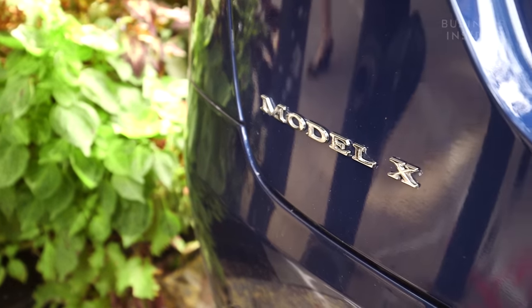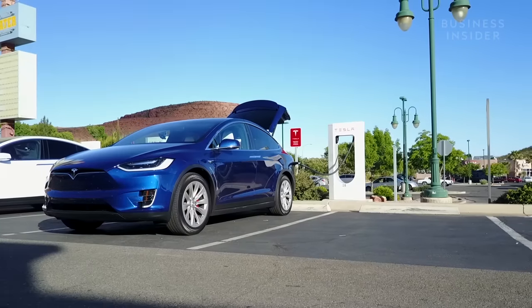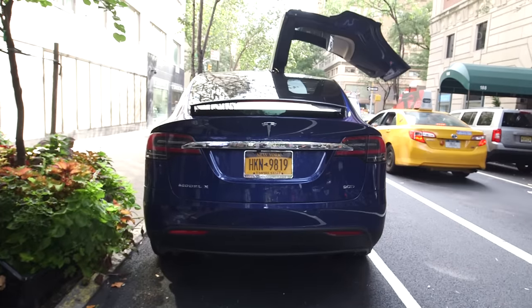But if you don't have $80,000 laying around for a Model X, there's still plenty of SUVs out there with excellent safety ratings.